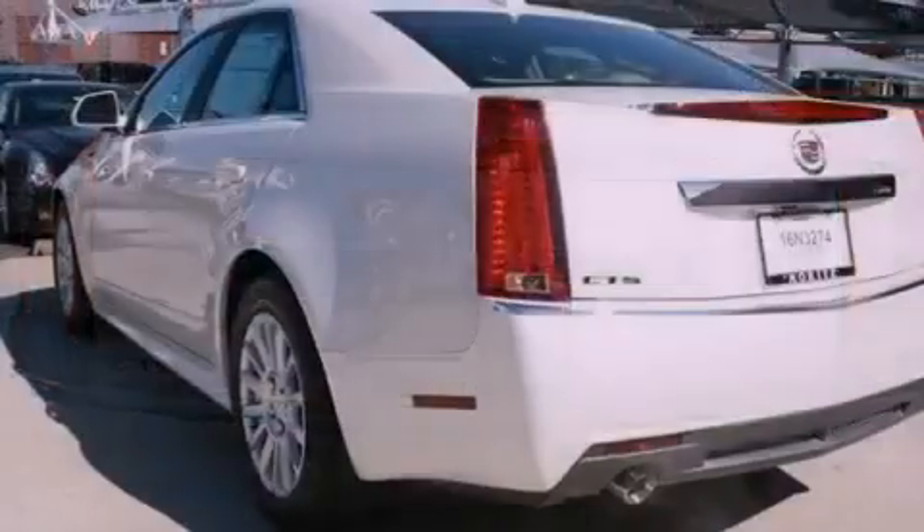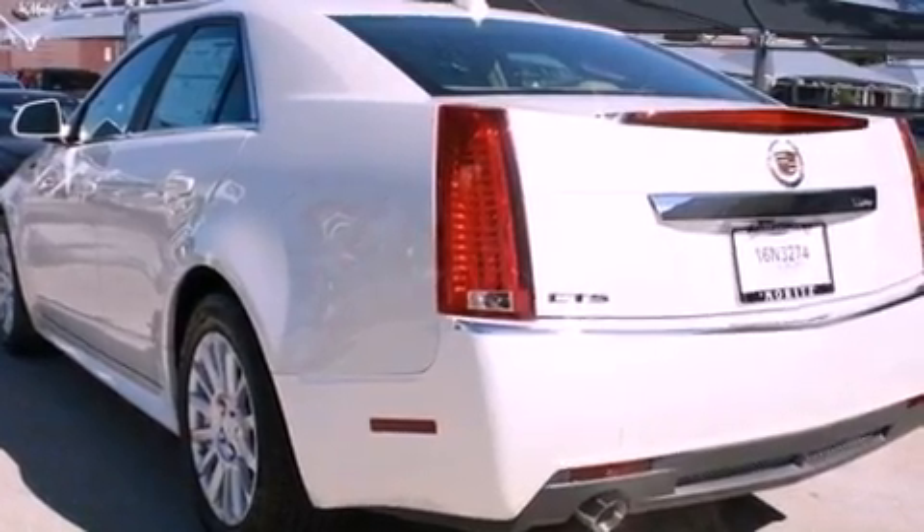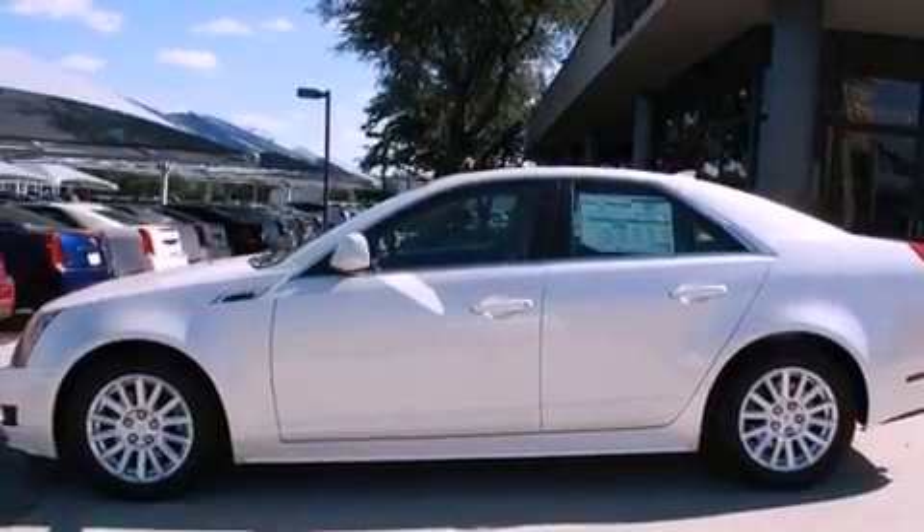An illuminated passenger side vanity mirror, a low tire pressure indicator, cruise control, and a sunroof that enables you to fill the cabin with fresh air at the push of a button.